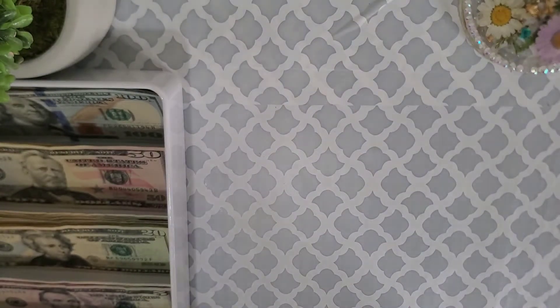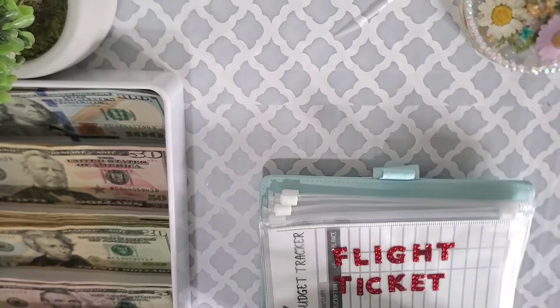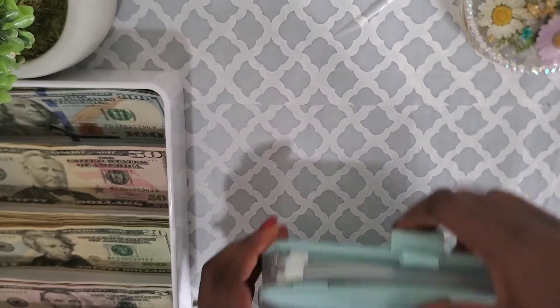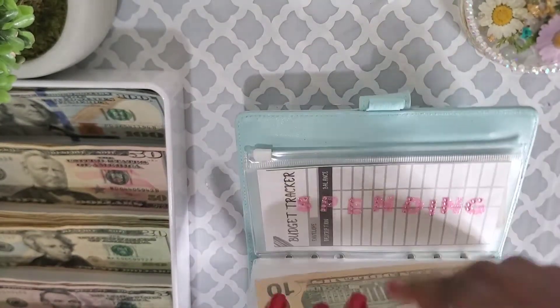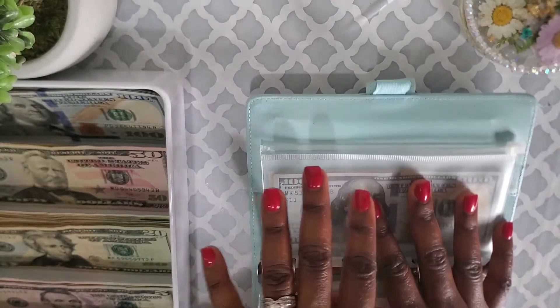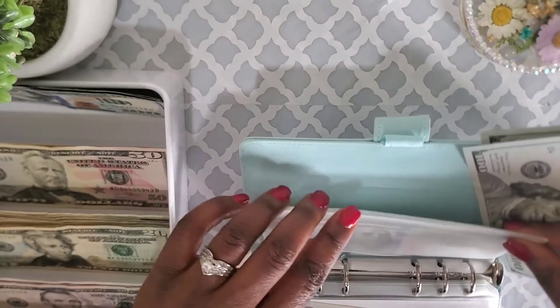I'm going to be stuffing four of my binders today. The first one is my travel binder — I'll link the video in the description box. This is my travel binder for our next December Nigerian travel. I'm not going to do a detailed stuffing today; I'll do a whole new video for this binder by itself. But out of this one thousand dollars, I'm going to put two hundred dollars into this binder for right now.